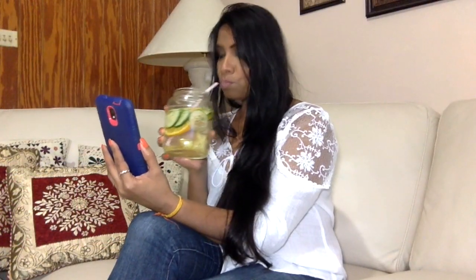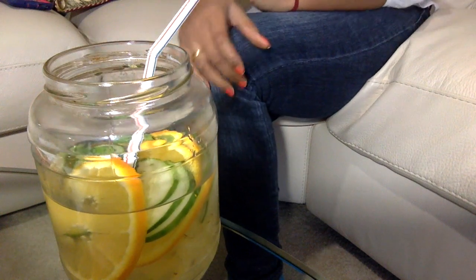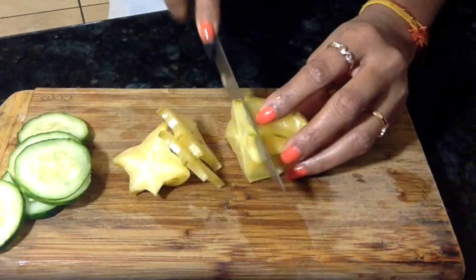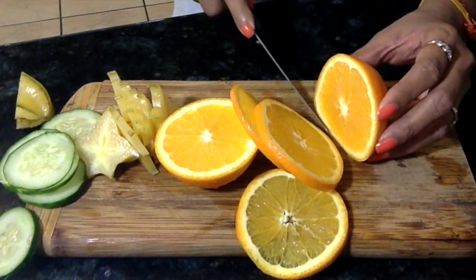Tip number nine: hydrate yourself. Water helps the body process and flush out toxins faster, which makes it a quick and easy natural method to make your hair grow faster and healthier. I don't necessarily like drinking plain water unless I'm thirsty, but these days I've been seeing a lot about fruit-infused drinks and I tried it out — it is really good.